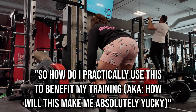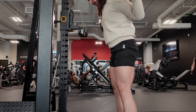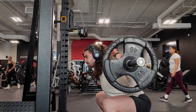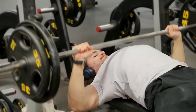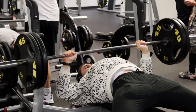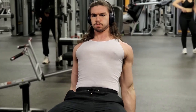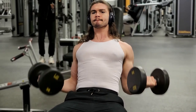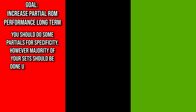So what are the practical takeaways? For strength and performance goals, you generally want to use full range of motion most of the time. However, in the real world you can use both partial reps and full range of motion, and we tend to train longer than most studies run. If your main goal is to increase performance in the partial range of motion over the long term, you should train with partials for specificity, but the majority of your work should still be performed with full range of motion, since hypertrophy will help long term.